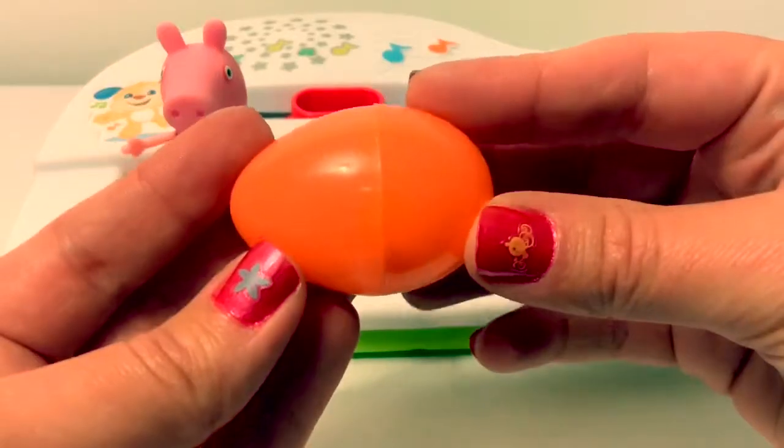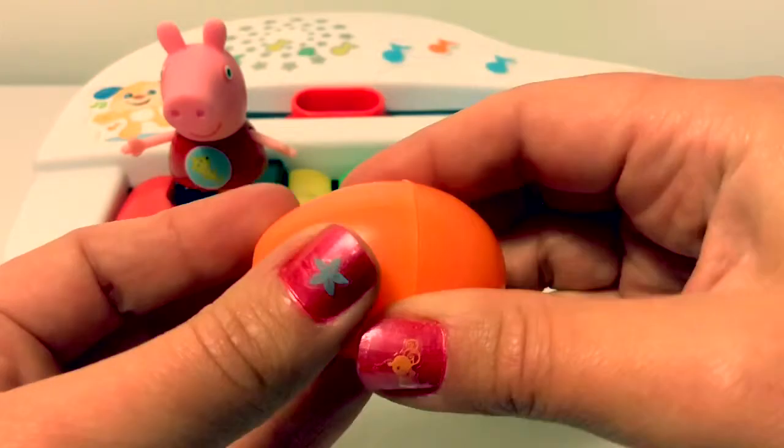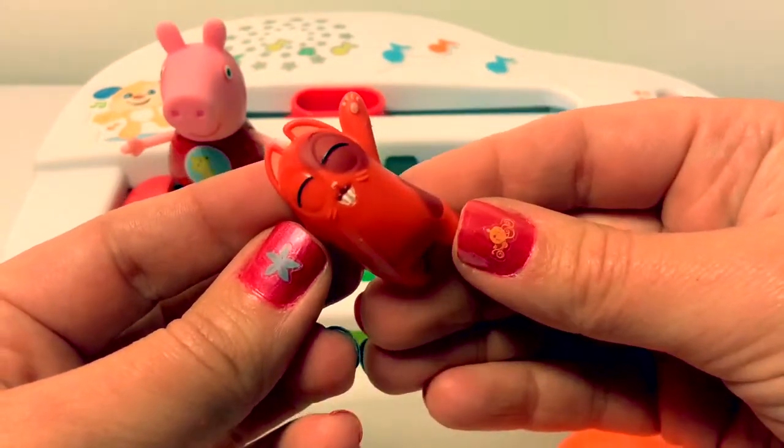Orange. This egg is orange. This kitty cat is orange.